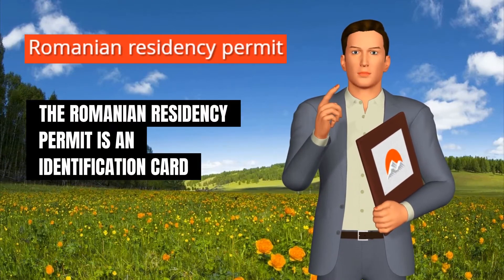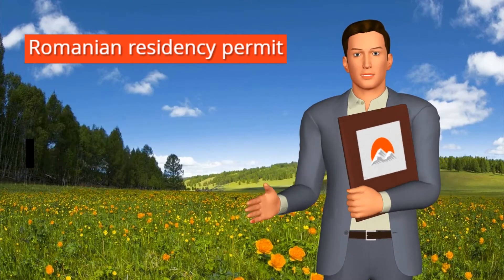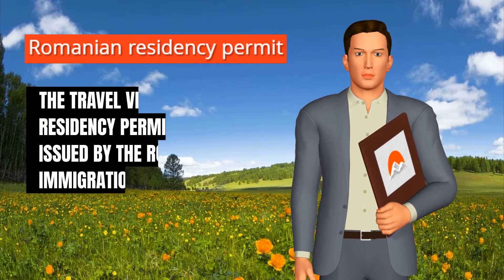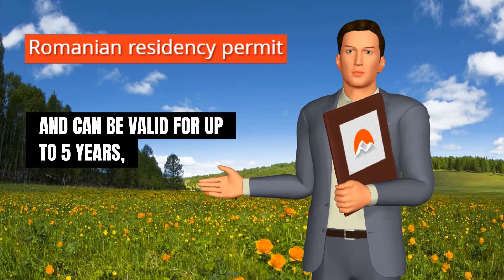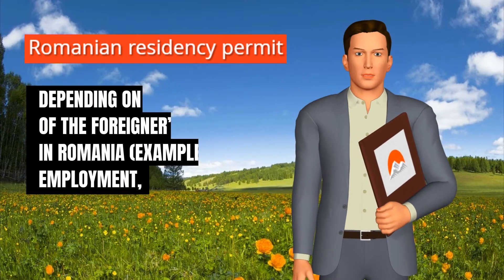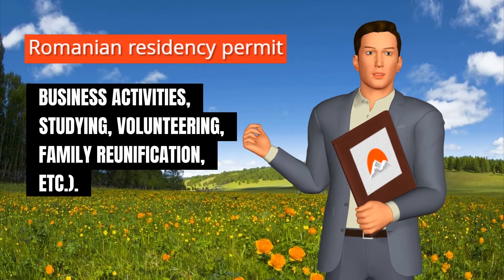The Romanian residency permit is an identification card that is issued to foreign nationals, giving them the legal right to reside in Romania for more than the 90 days allowed under the travel visa. Residency permits are issued by the Romanian immigration office and can be valid for up to five years, depending on the purpose of the foreigner's stay in Romania — for example, employment, business activities, studying, volunteering, family reunification, etc.